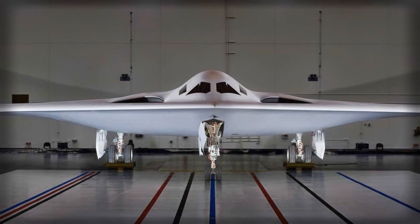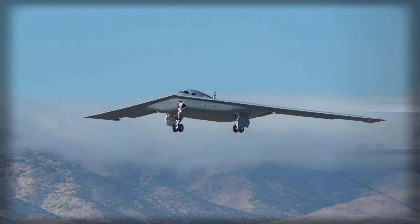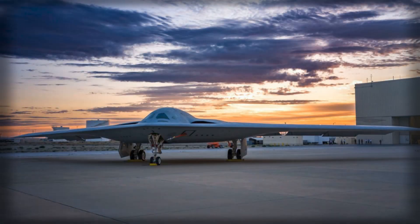The U.S. Air Force has reached a pivotal milestone in the development of its next-generation stealth bomber with the first flight of a second B-21 Raider test aircraft. Departing from Northrop Grumman's production facility in Palmdale, California, the bomber flew to Edwards Air Force Base, where it officially joined the Air Force's structured flight test program.